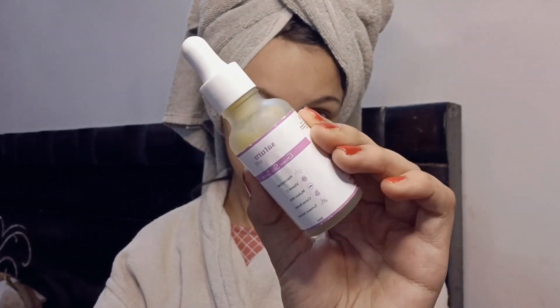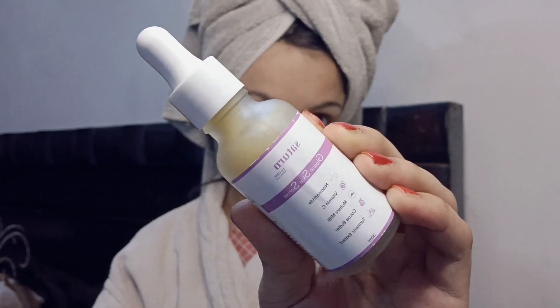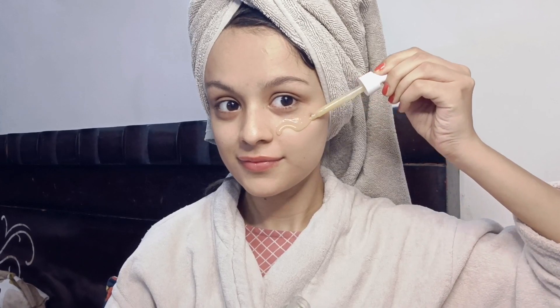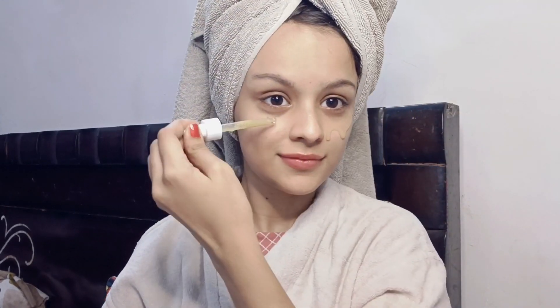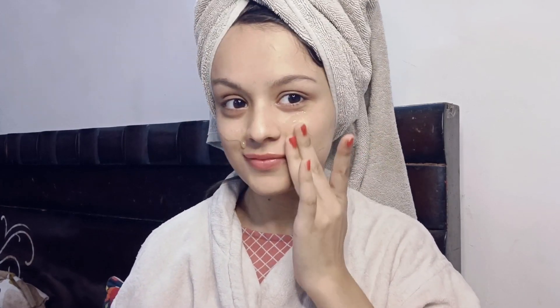I am going to use the glow skin serum, and this is perfect for your skin. I used it for a week and it feels so good — trust me. I apply it with the dropper and I have seen results. Definitely you can buy it; the link is in the description. I am going to massage my face, which is very important, so I definitely apply it.